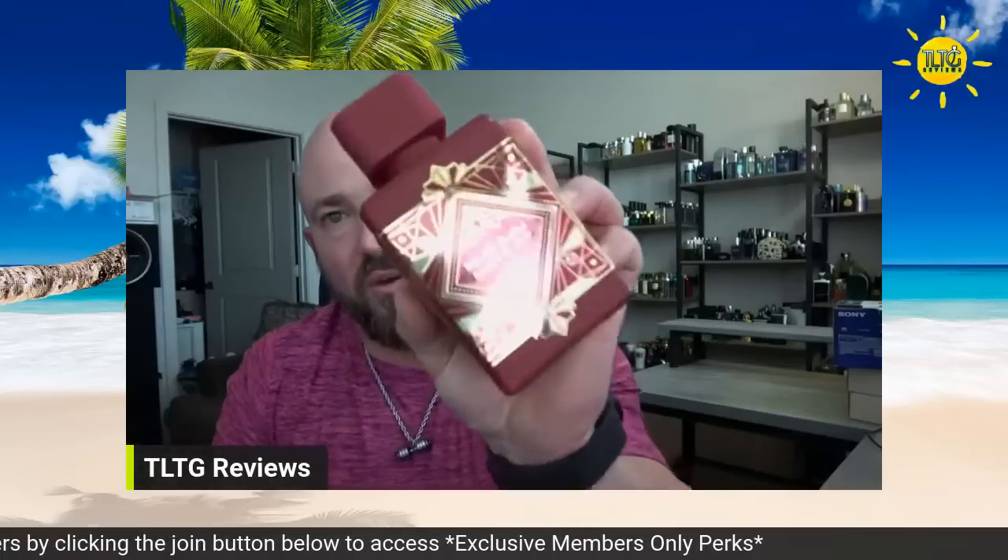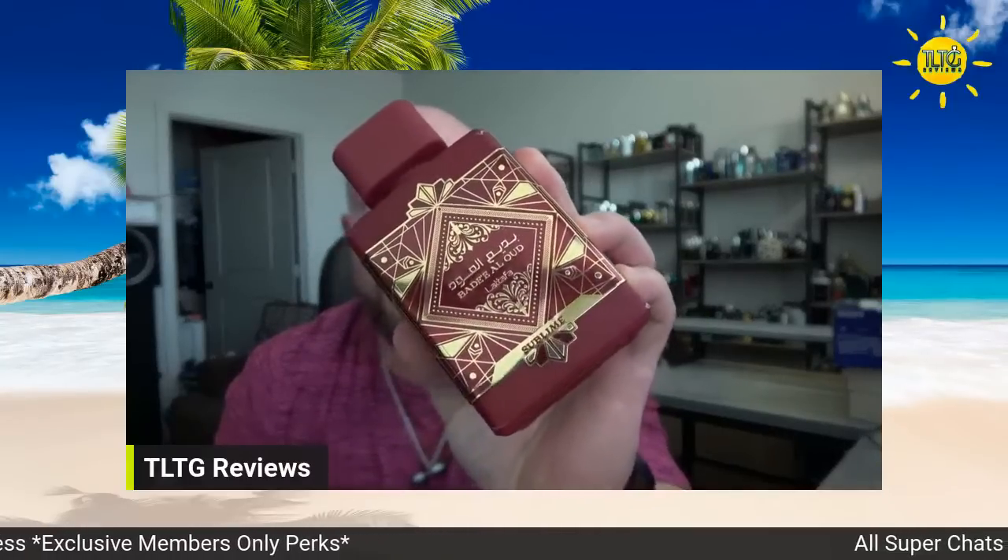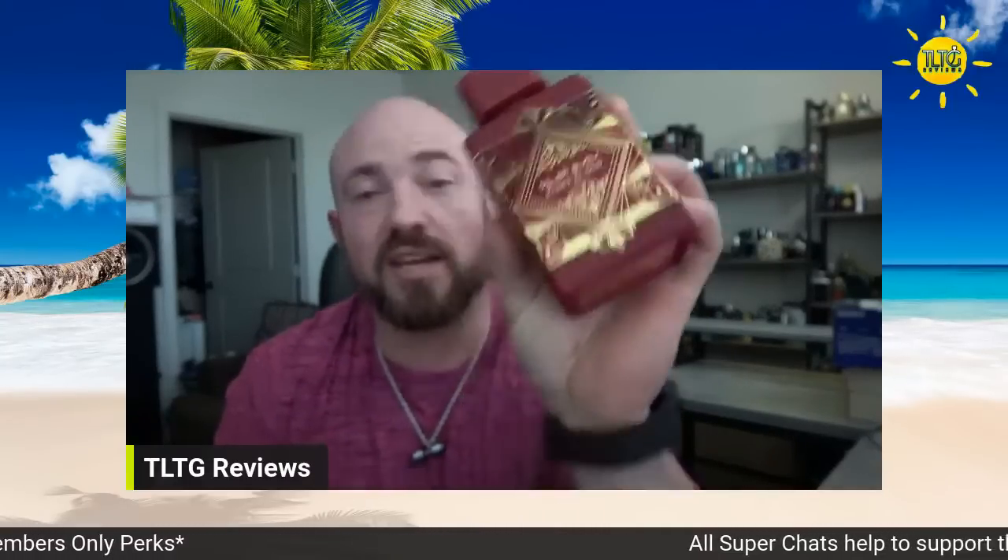We're going to start with one of my favorites to come out this year from Latafa: Badia Oud Sublime. It got so hot so fast, and I would like to take a little bit of the credit for the hype on this. Every time it restocks with Fragrance Buy, just like Dior en Parfum, there's a strict limit — one per order or they'll cancel your order. That's the kind of hype that's behind this one right now.